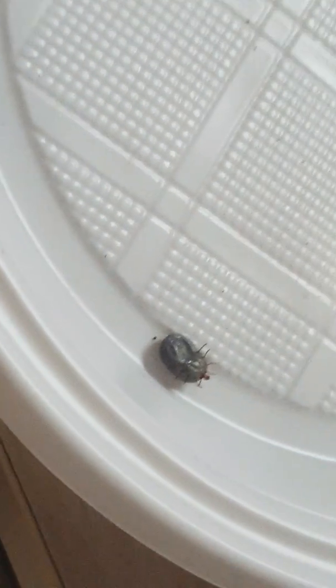Hi guys, today I just wanted to make a very short video to show you the difference between a tick and a flea. As you can see, this is a tick that I got.